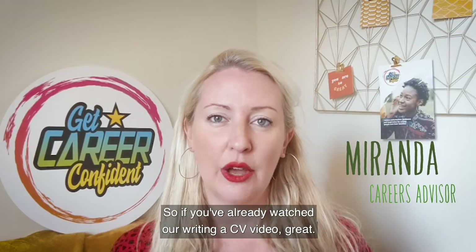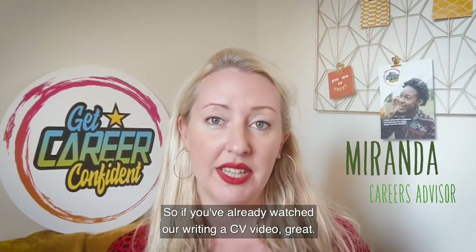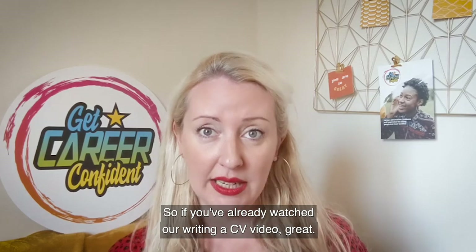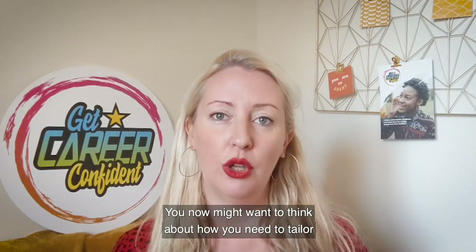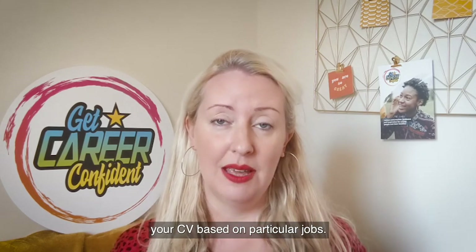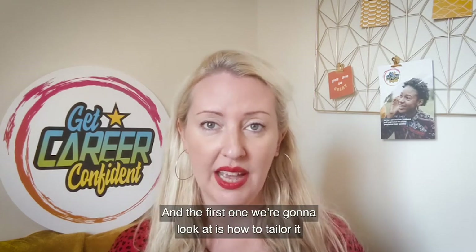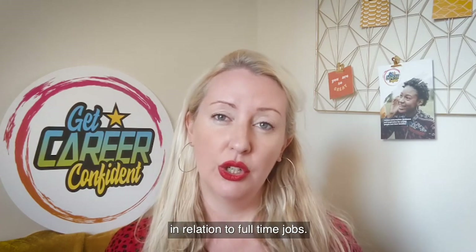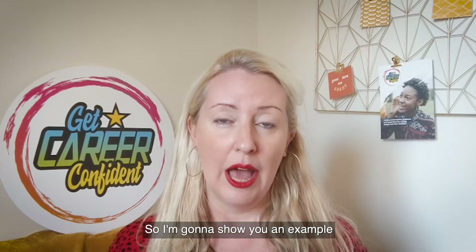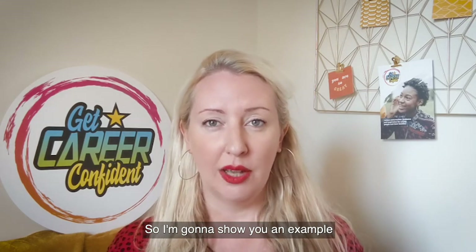Hi everybody. If you've already watched our writing a CV video, great. You now might want to think about how you need to tailor your CV based on particular jobs. The first one we're going to look at is how to tailor it in relation to full-time jobs, and I'm going to show you an example of an advertised full-time job.